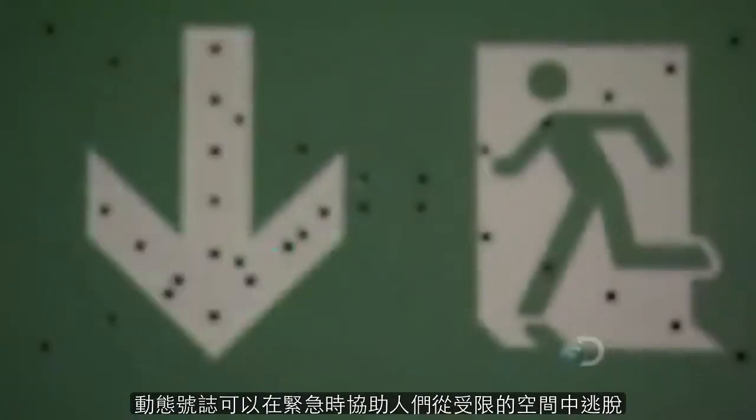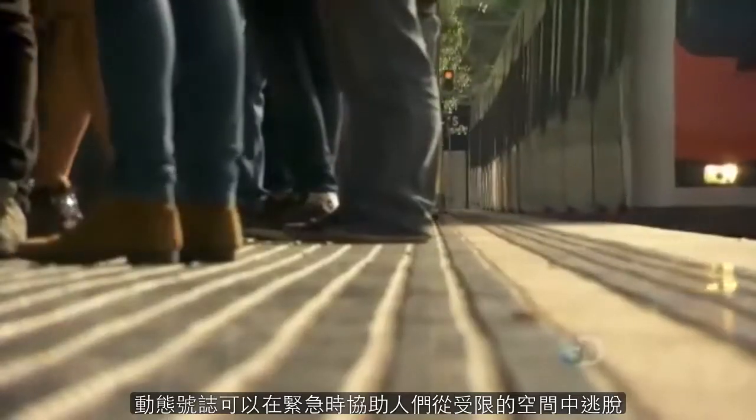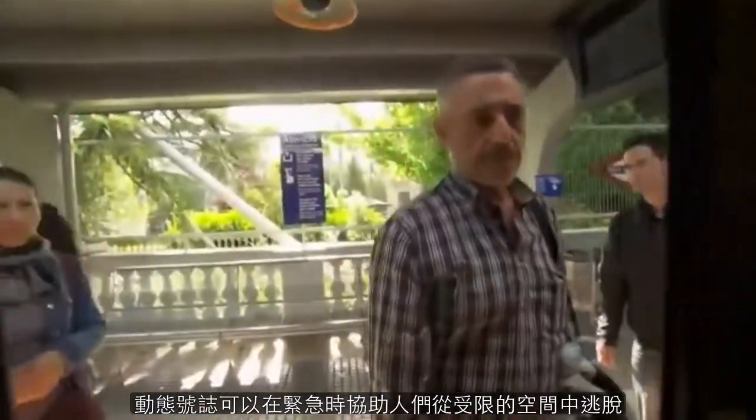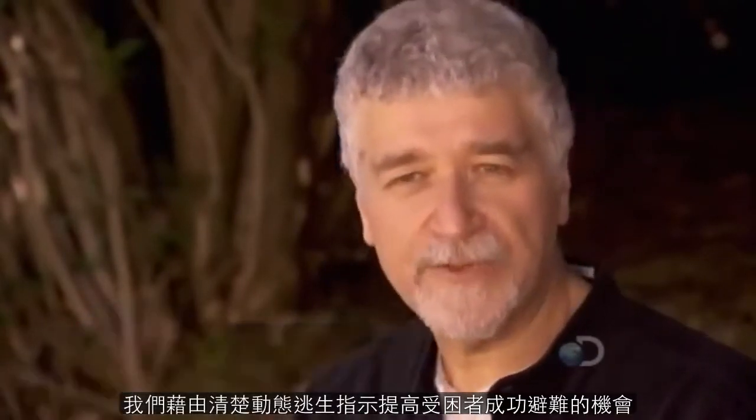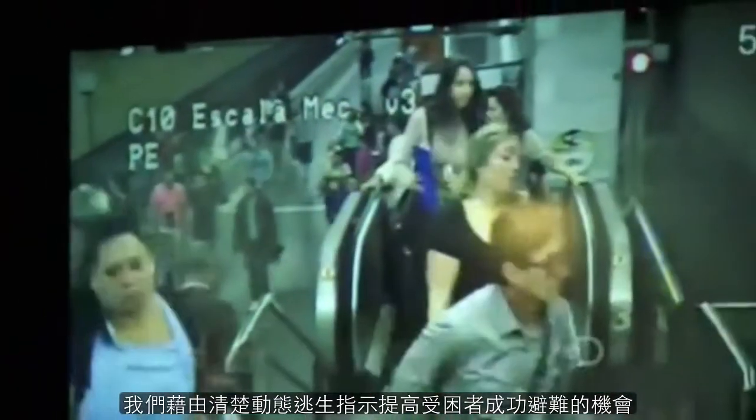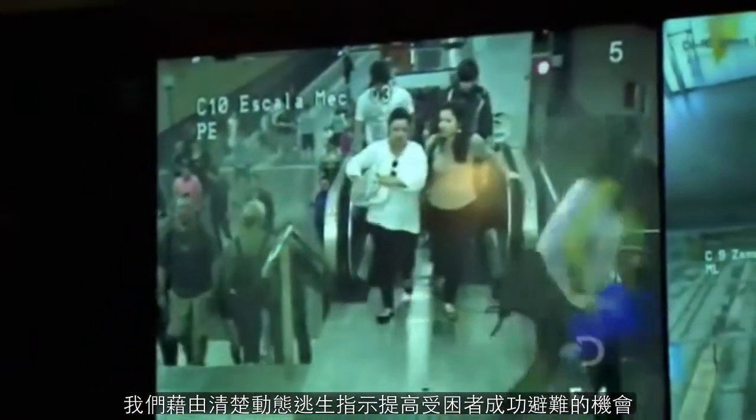These signs are designed to get people out of busy, confined places like this in an emergency. In a disaster situation, every second counts. And so whatever we can do to make it clearer to people where to go and what to do will improve their chances of surviving.